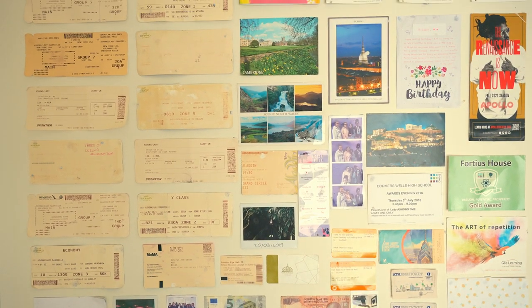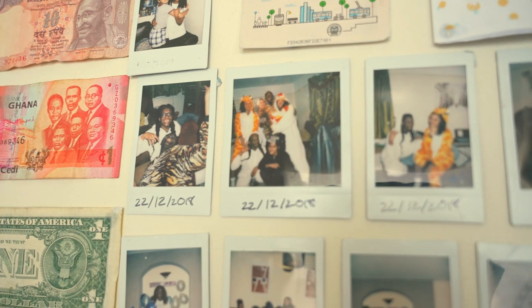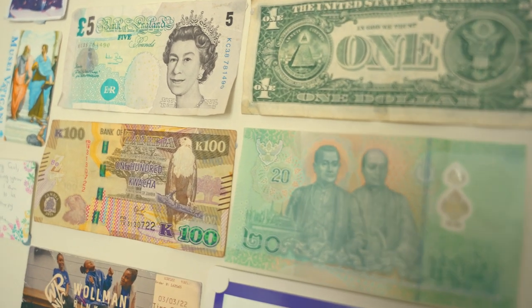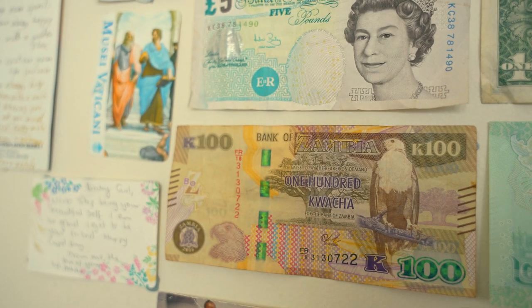On the wall I have tickets from countries I've been to or flights I've taken — I just collected them and put them up. I also have pictures of people who are very important to me. And I collect money from around the world: the euro, the rupee, the dollar, the British pound, the Thai baht, and my friend gave me this 100 Kwacha from Zambia.